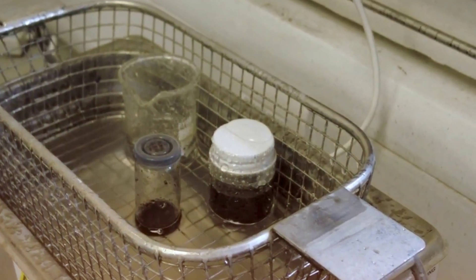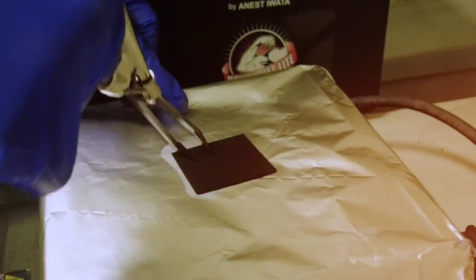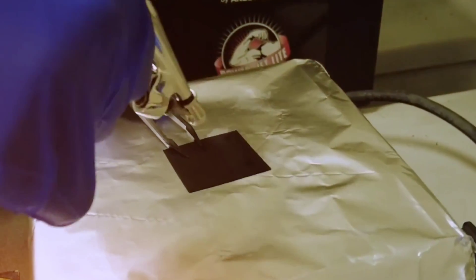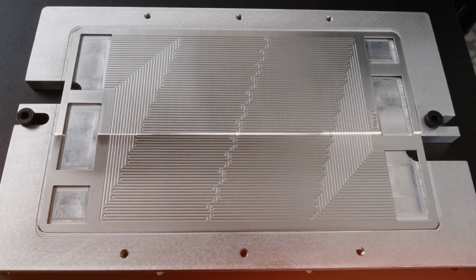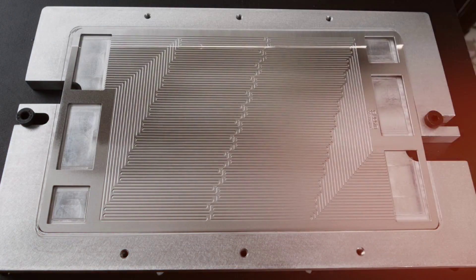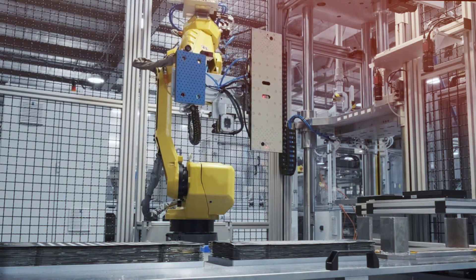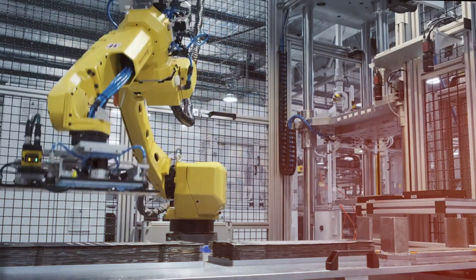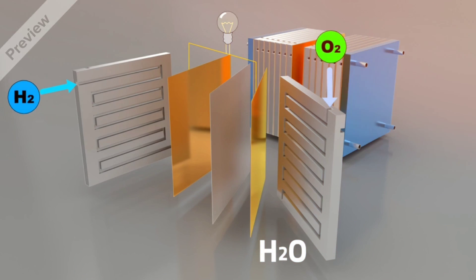Then the bipolar plates are created. Bipolar plates help distribute reactant gases and conduct electrical current within the fuel cell. They are commonly made of materials such as graphite or metal composites and are manufactured through various techniques like moulding, machining or stamping. Next is the stack assembly — fuel cells are typically assembled into stacks, which consist of multiple fuel cell units connected in series. The MEAs and bipolar plates are stacked together and compressed to ensure good electrical connectivity and gas flow between the layers.